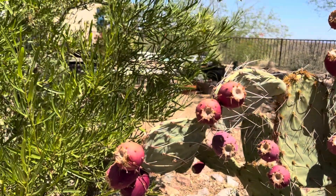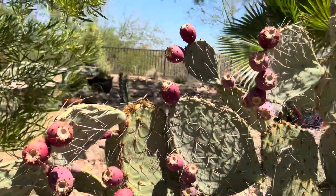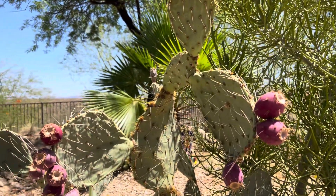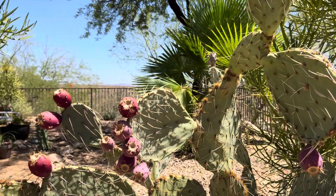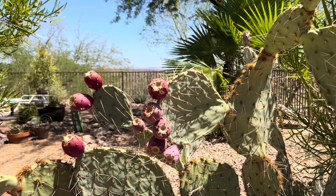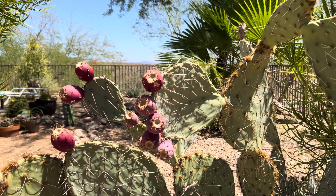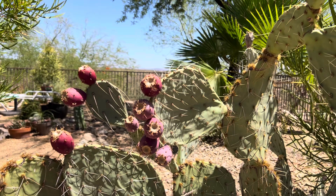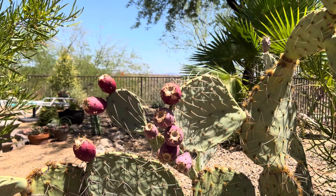Maybe I'll do a video showing how to properly eat them sometime, but there are other videos like that already. They're low water, but you give them more water and they just grow faster. They offer food and pollen in the best ways out of all Sonoran Desert plants, except maybe the saguaros.